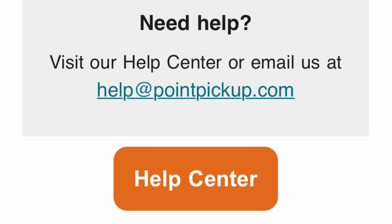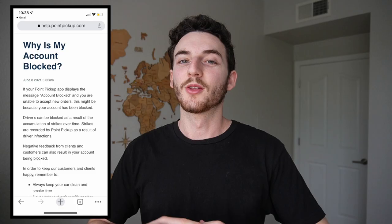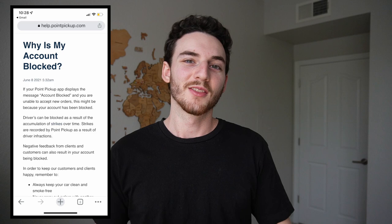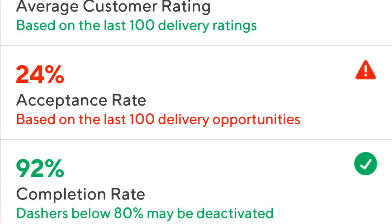We're going to jump into why my account was blocked. After searching for the proper article, I found it. The number one reason Point Pickup mentions is the accumulation of strikes against my account. I didn't even know Point Pickup had strikes. If I got a strike, hopefully I would have been made aware through the driver app or an email. I did not receive anything — no notifications that I ever received a strike against me.